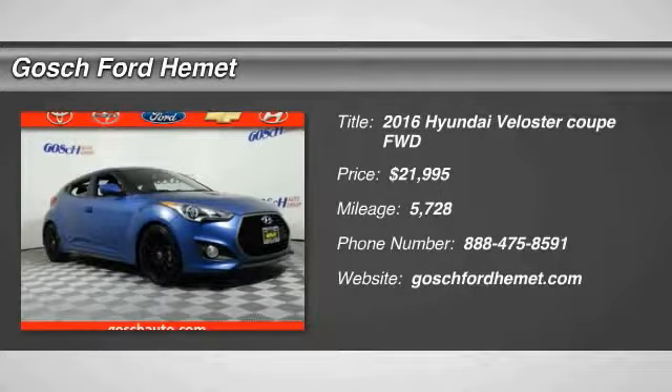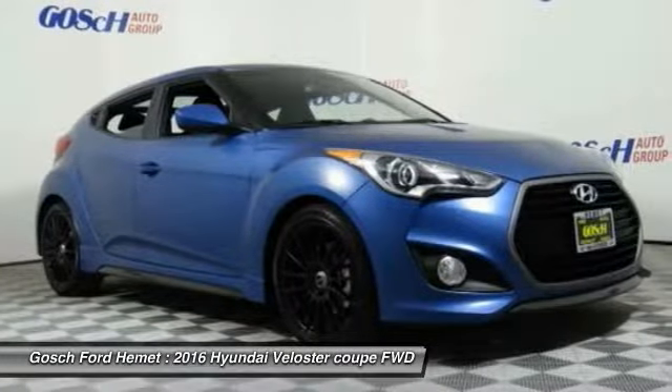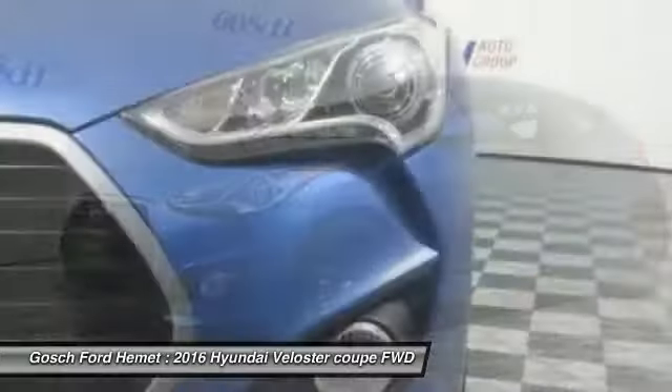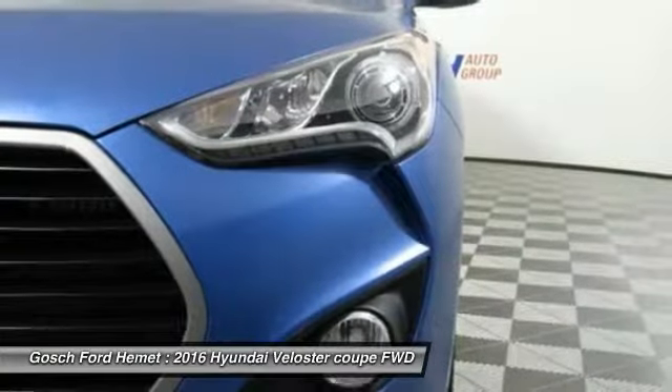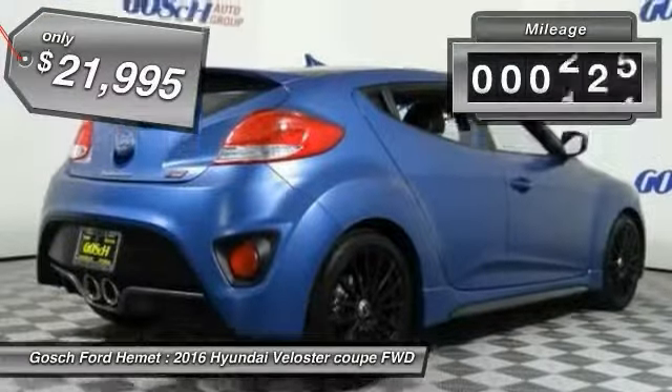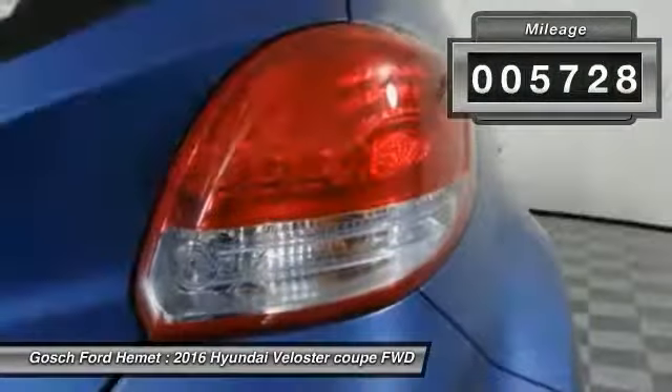2016 Veloster. The Veloster's innovative body style and unique design make it unlike any other small car out there. Pair that with fuel efficiency that pushes the 40 miles per gallon barrier and you've got one sweet ride, priced below $25,000. This vehicle has less than 6,000 miles.